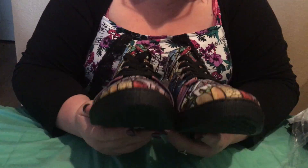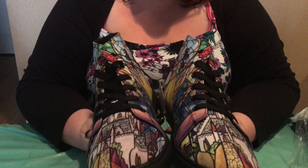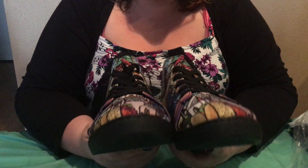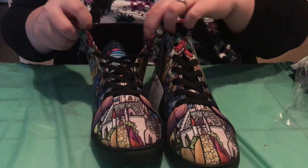So these are my Beauty and the Beast stained glass high top shoes. I'm excited to wear them. I'm not going to get them all dirtied up until we go to Disney, so I'll probably start wearing them a week before Disney so I can break them in and I'm not all swollen and blistered on the trip.